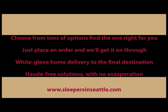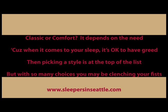Just place an order and we'll get it on through. White glove home delivery to the final destination — hassle-free solutions with no exasperation. Classic or comfort, it depends on the need, cause when it comes to your sleep, it's okay to have greed.